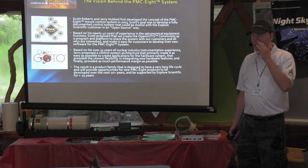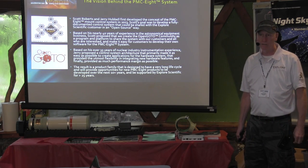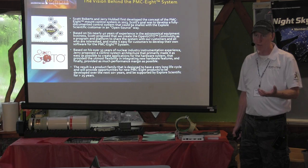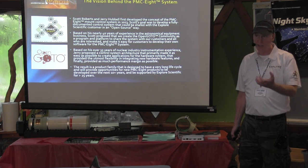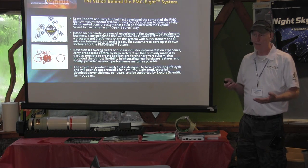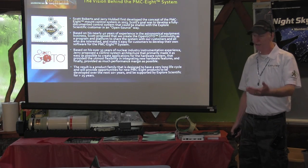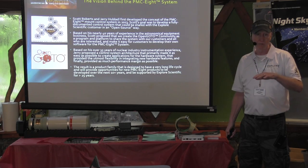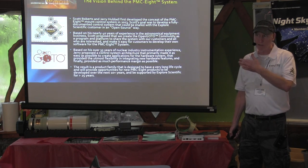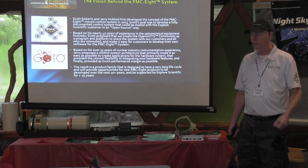What I brought to the table was a different design approach than most control systems used today. The standard hand controller paradigm has all the astronomy functions, all the database, and everything built in — typically well over 150 different commands, all cryptic and dealing with engineering units like RA and Dec values directly. I basically abstracted all that out so the PMC-8 is just a pure motion controller with around 17-18 commands — all dealing with the motors. You then layer all the advanced astronomy functions on top at the application and driver level. This makes it easier to update and keep current.